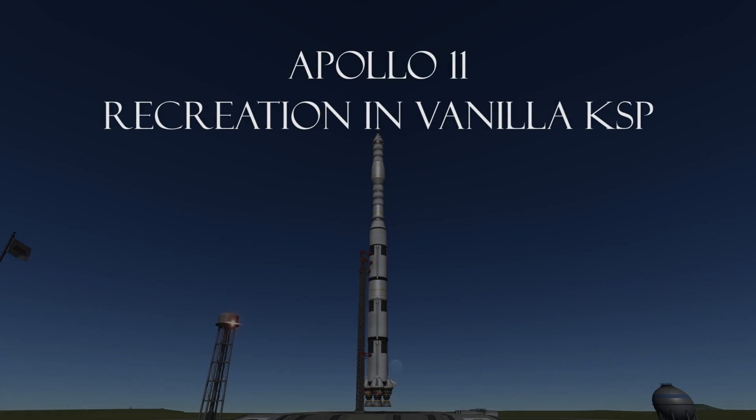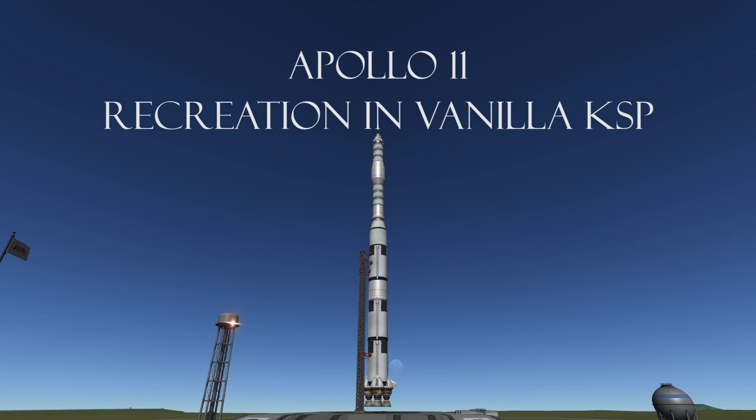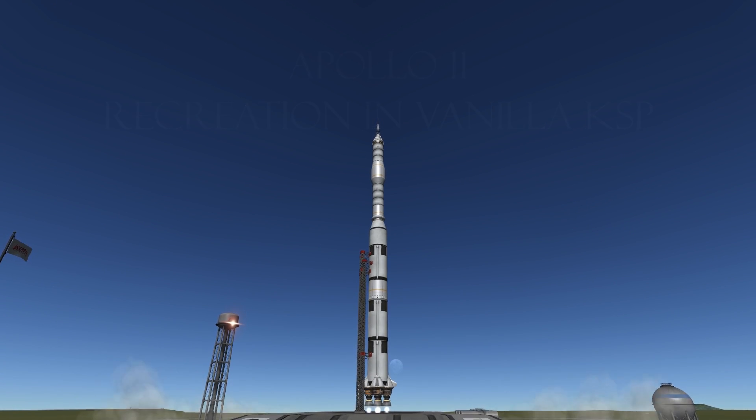T-minus 15 seconds. Guidance is internal. 12, 11, 10, 9. Ignition sequence start. 6, 5, 4, 3, 2, 1, 0.